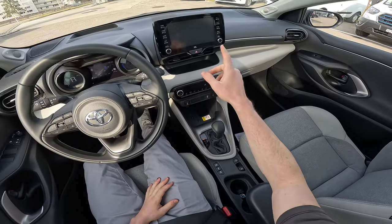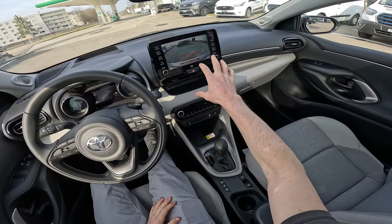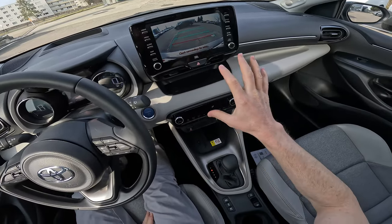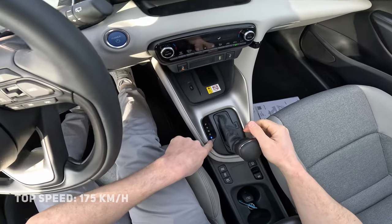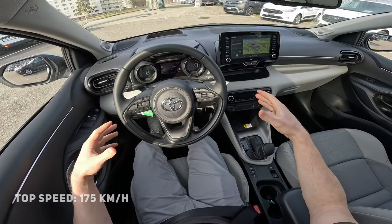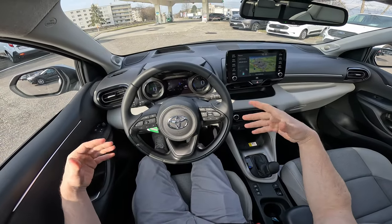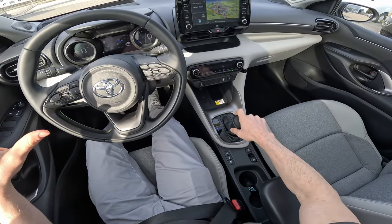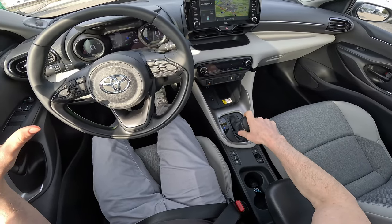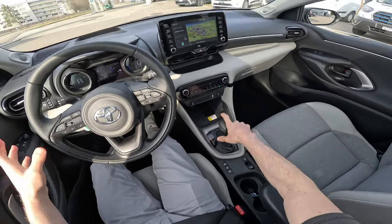In reverse, the car comes with a reverse camera — not the best on the market but very useful. There's D mode and B mode: B mode is for more regenerative braking. When you release the accelerator, the car will regenerate more energy. We'll test it anyway. Let's first go in reverse to turn around.